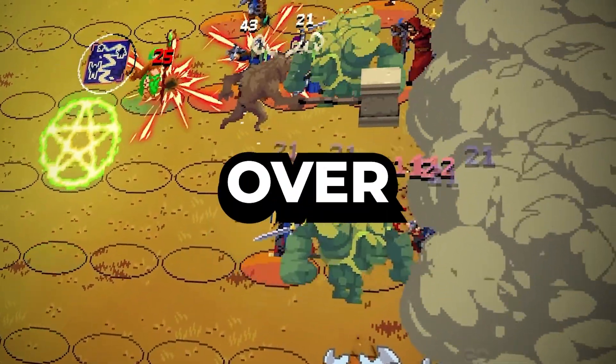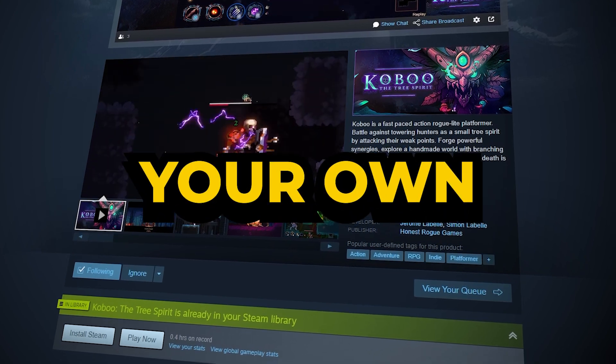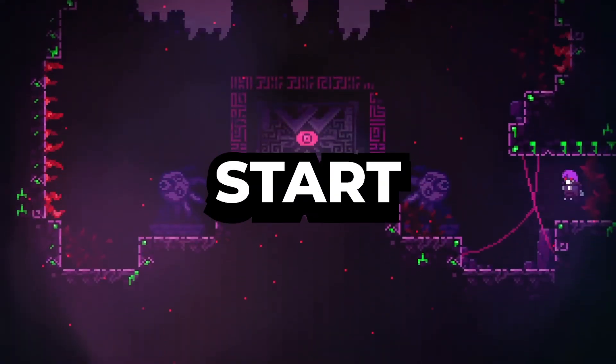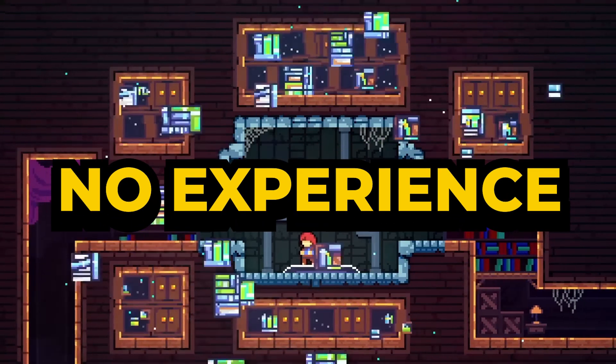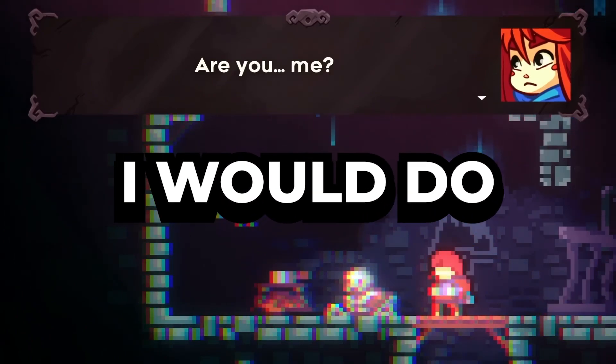I've released four games on Steam and made over $30,000 selling my own indie games. Here's how you can start your own game dev journey today. If I had to start all over again with no experience and become a full-time game developer, here's the step-by-step guide to how I would do it.